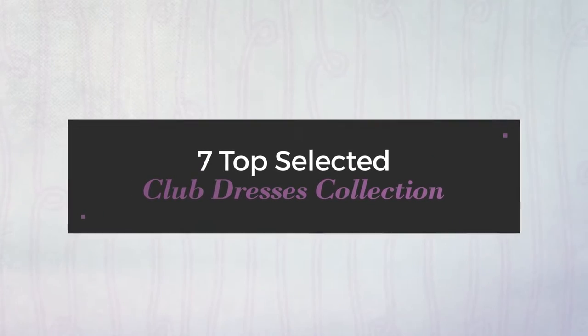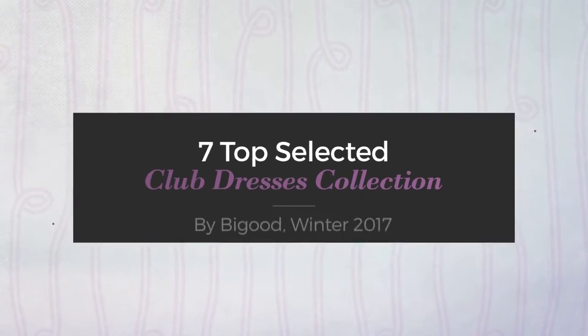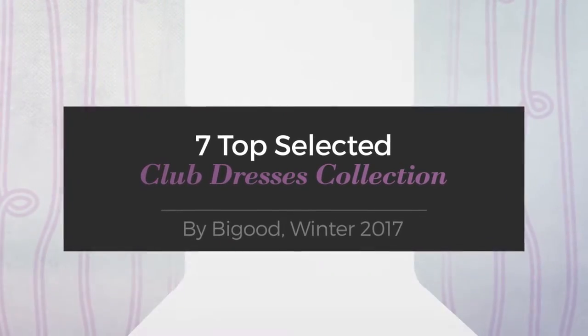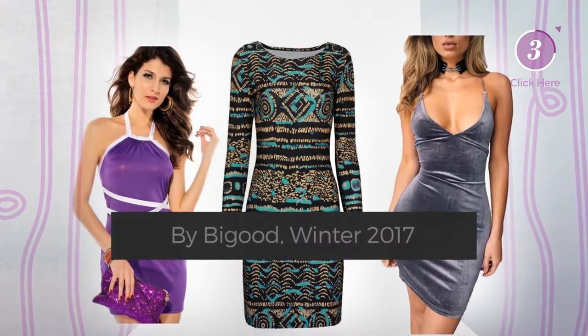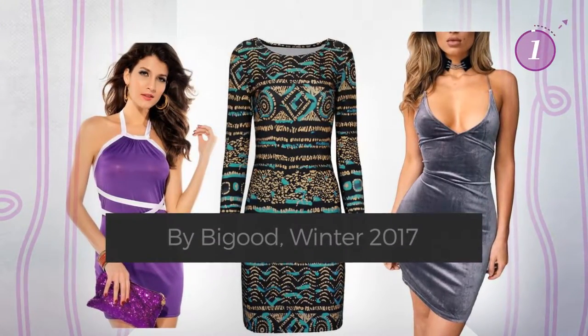7 Top Selected Club Dresses Collection by Bigood, Winter 2017. At any time, click the circle and get the details about your favorite dress.